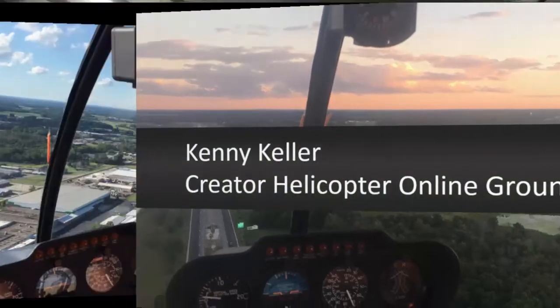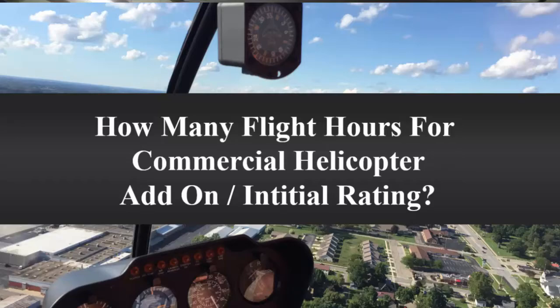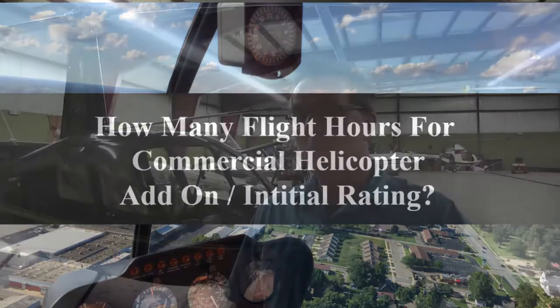Hello, I'm Kenny Keller, creator of Helicopter Online Ground School, and I want to cover the question we get a lot about how many hours does it take to become a commercial helicopter pilot. We're going to cover for initial pilot, and we're also going to cover for add-on pilot.